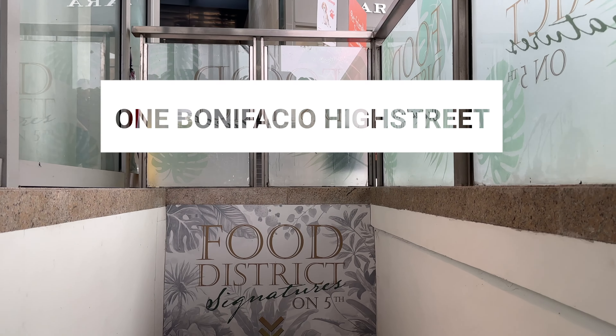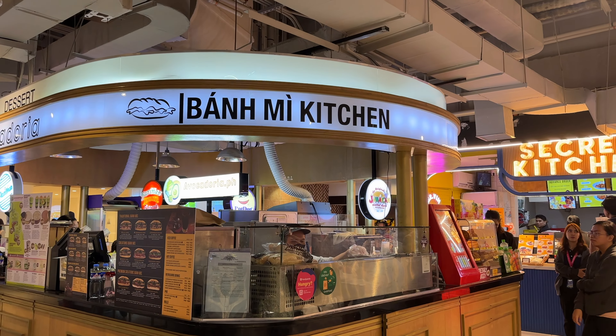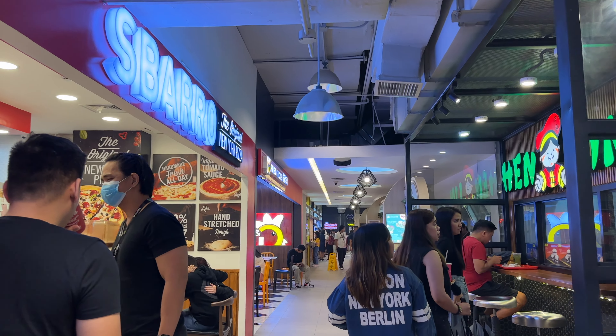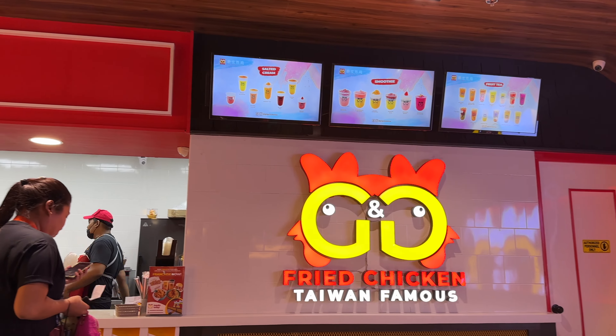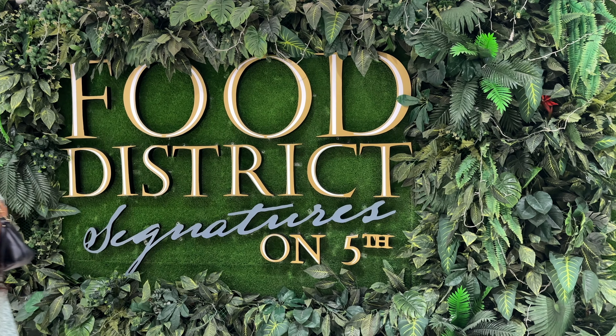We are now at the One Bonifacio Mall, starting our tour downstairs at the food court area. You can find pretty good quality food here for really cheap — a bit pricier than a traditional local food court, but cheaper than a proper sit-down restaurant. It's a nice middle ground for eating well on a budget. This would be the mall I'd recommend for everyday eating if you want something a little nice.